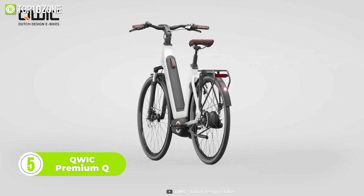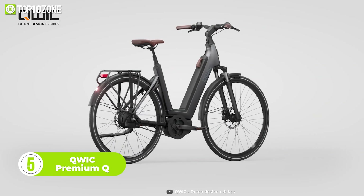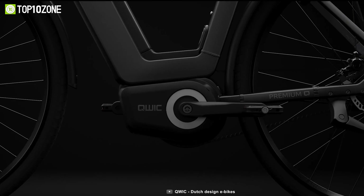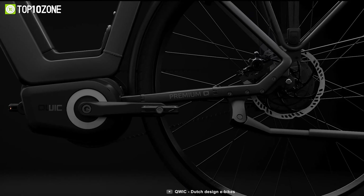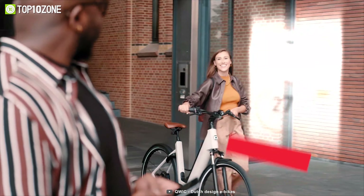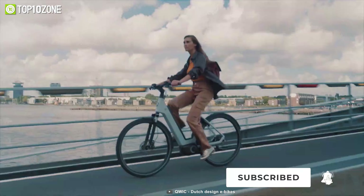Now get introduced to the Quick Premium Q, a high-end e-bike that stands out for its unique design and top-notch components. Its aluminum frame is produced using a casting method that results in a stiff, strong, and seamless structure. The bike is equipped with a powerful mid-motor developed by the German motor manufacturer Bros, and it has a fully integrated battery with a capacity of 522Wh that utilizes the latest cell technology for improved energy density, safety, and longevity.